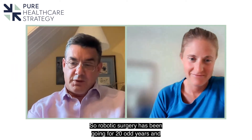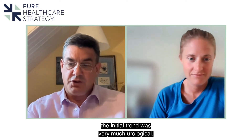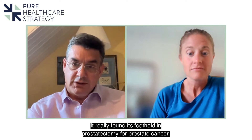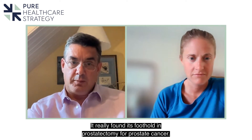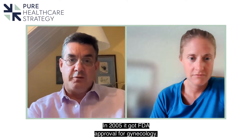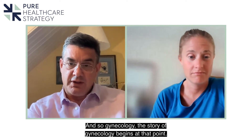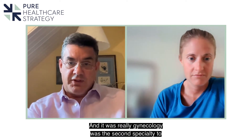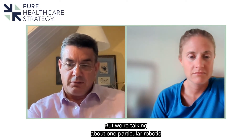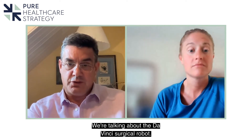Robotic surgery has been going for 20-odd years and the initial trend was very much urological. It really found its foothold in prostatectomy for prostate cancer. In 2005 it got FDA approval for gynaecology, and that's where the gynaecology story begins. We're talking about one particular robotic surgery system here — the da Vinci surgical robot.